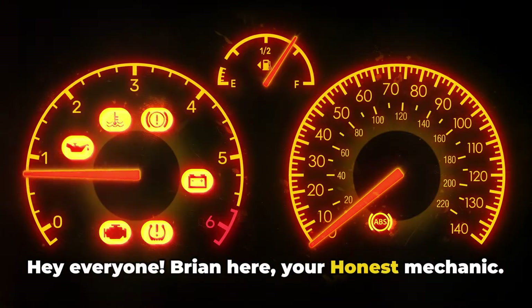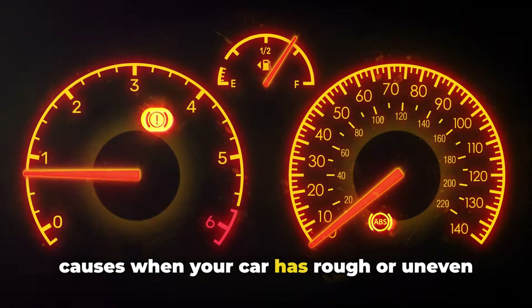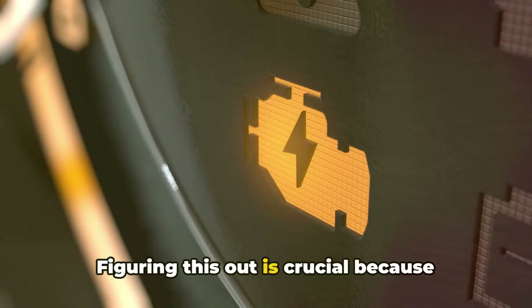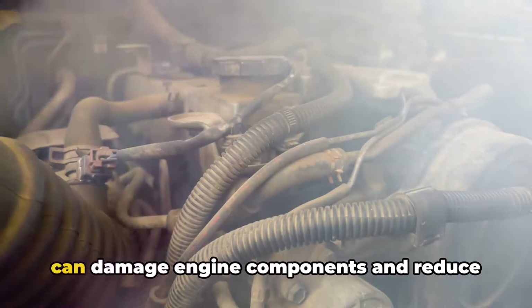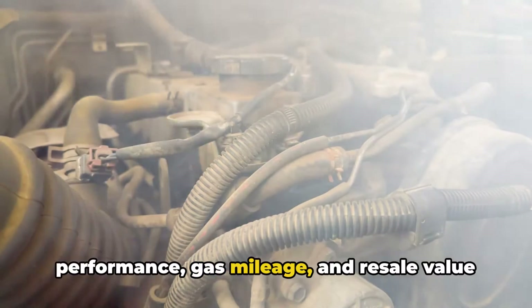Hey everyone, Brian here, your Honest Mechanic. Today I want to share the most common causes when your car has rough or uneven idling at stop signs or traffic lights, but otherwise drives normal on the road. Figuring this out is crucial because while driving smooth may mislead you into ignoring the issue, prolonged rough idles can damage engine components and reduce performance, gas mileage, and resale value over time.